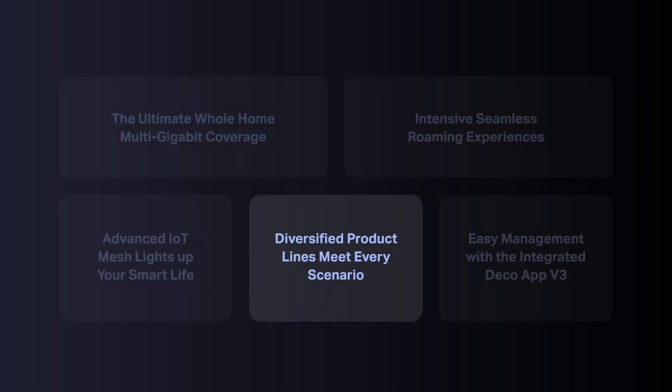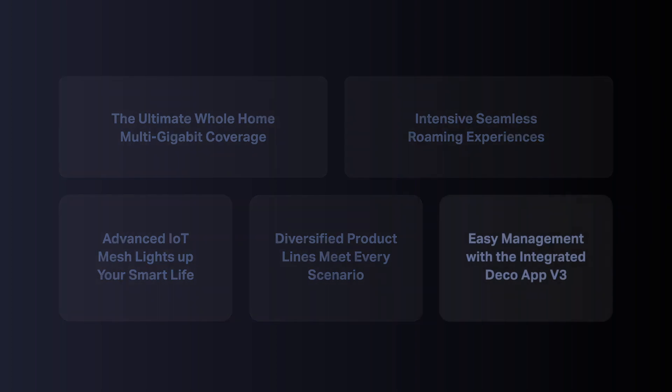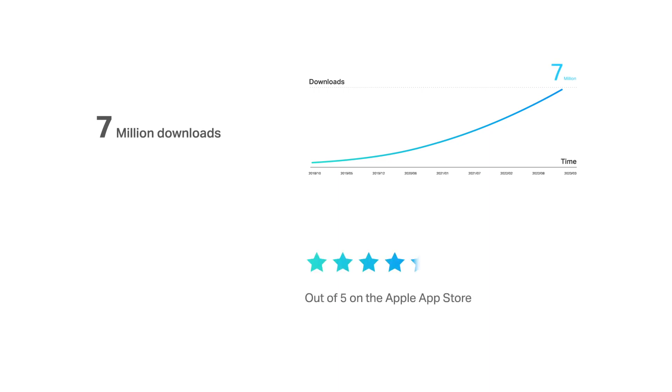With the latest Wi-Fi generation upgrades, whole-home coverage, seamless roaming, and our IoT Mesh have also been upgraded to a whole new level. Our easy-to-use integrated DECO app has upgraded its software system to version 3 — simple, easy, yet powerful. The DECO app has accumulated up to 7 million downloads from day one to the present and reached a rating of 4.8 out of 5.